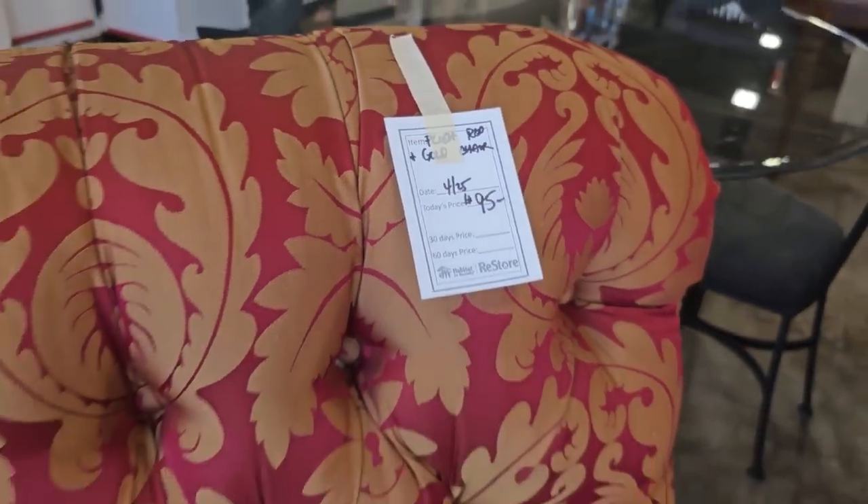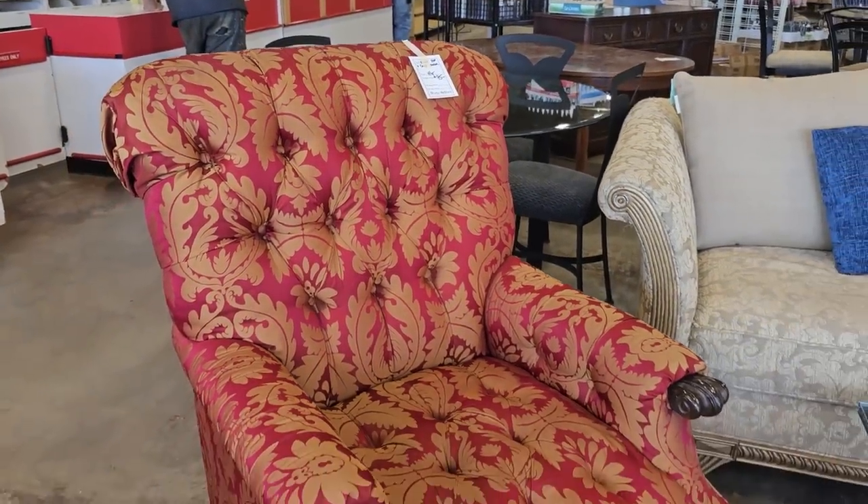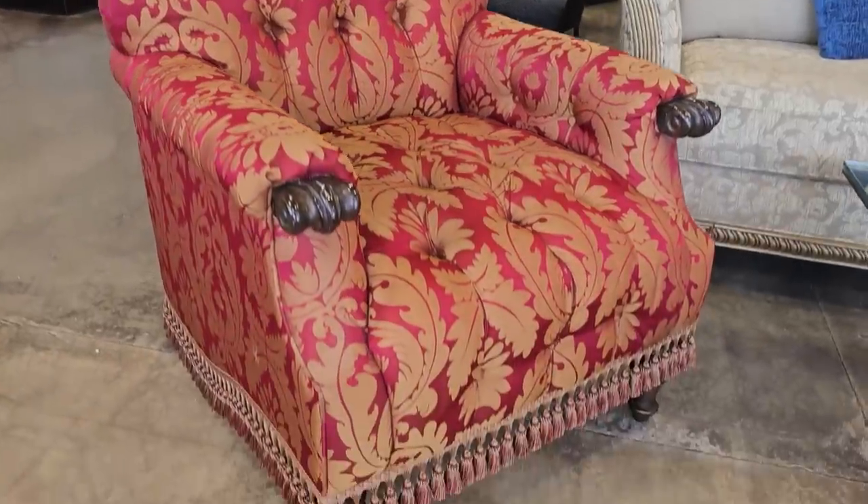Here's a plush red and gold chair for $95. To me it looks brand new. I love the fringe on the bottom.